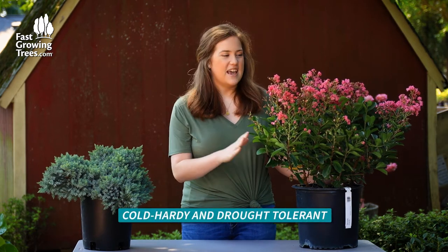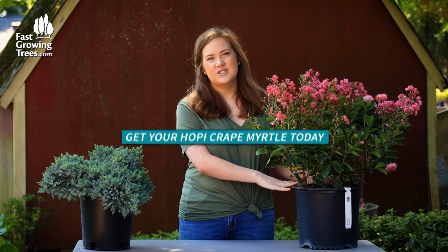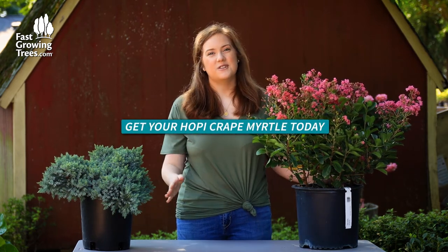They also are very easy to take care of. They can be in full to partial sun, and as long as you keep it well watered when it's new, it does get to be quite cold hardy and drought tolerant as well.